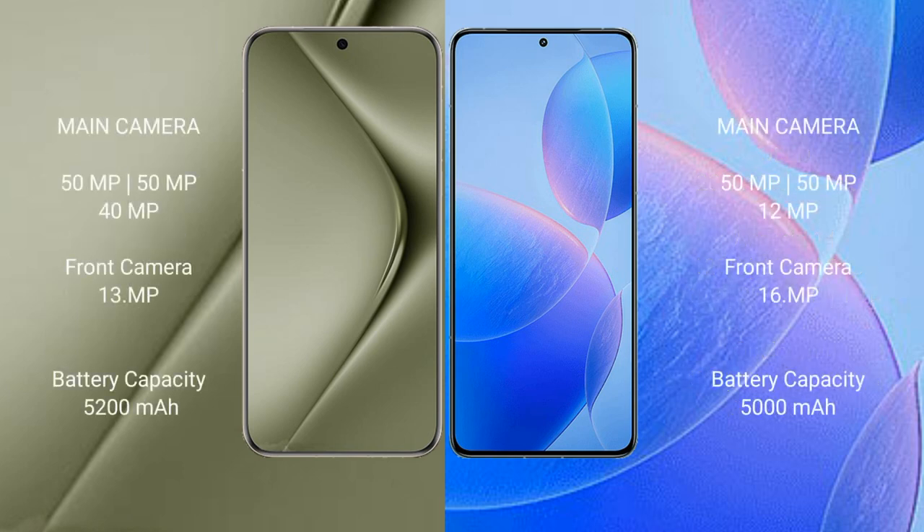Huawei Pura 70 Ultra features a triple camera setup: 50MP plus 50MP plus 40MP, with a 13MP front camera. Redmi K70 Pro features a triple camera setup: 50MP plus 50MP plus 12MP, with a 16MP front camera.